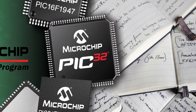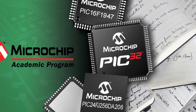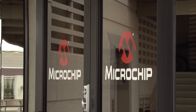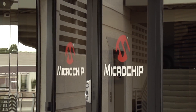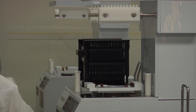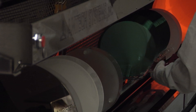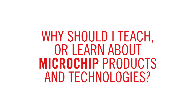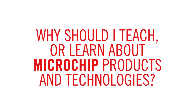Hello, and thank you for viewing this video that will provide an overview of Microchip Technology's academic program. During the course of this video, we will discuss the benefits that educators and their students can expect by partnering with our company. Before we begin, let's start by answering the question: why should I teach or learn about Microchip products and technologies?